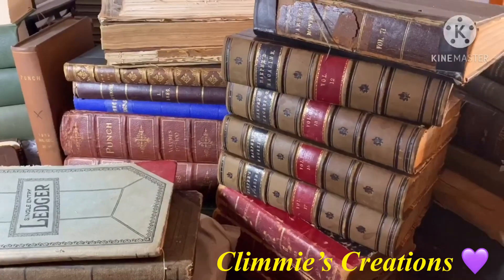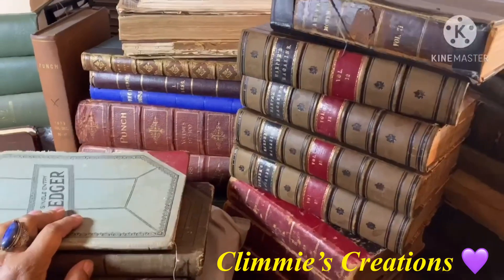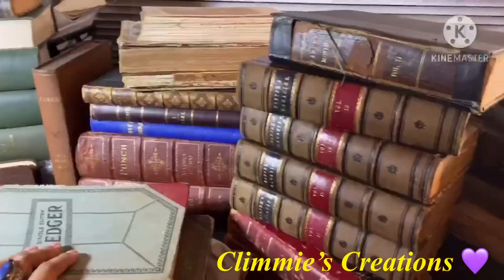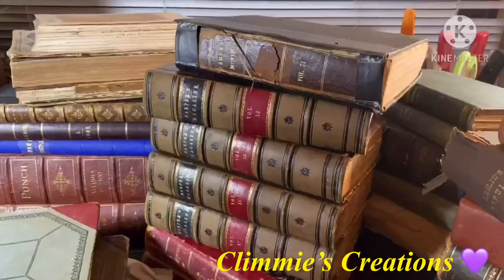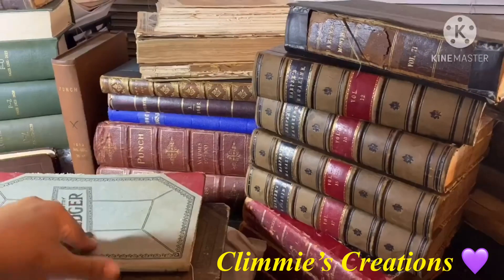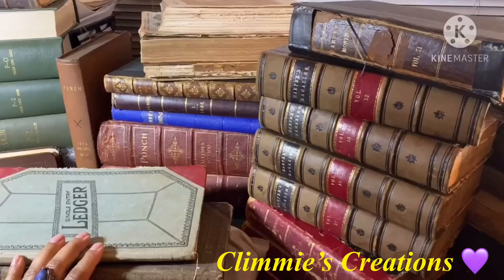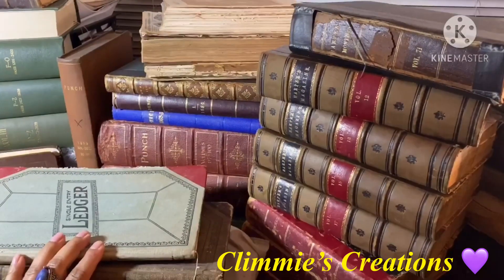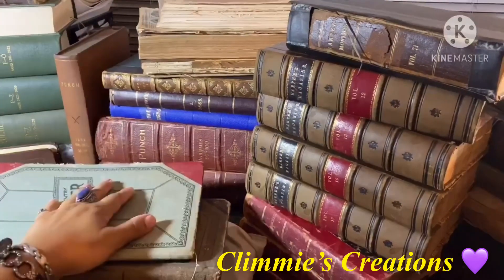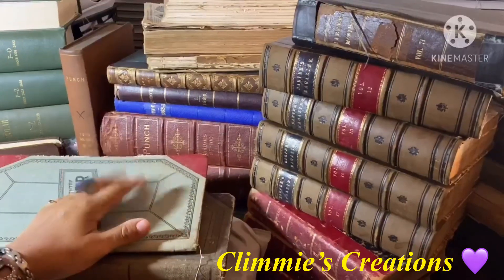Hello everyone, welcome back. Today I'm going to share with you some of my extensive vintage book collection. I have shared some of my other books that I use in journals, but those have been mostly nature and botanical themed. These are other vintage books that I like to use. I've been collecting these types of books for the past few years and I do have a nice collection to share with you.